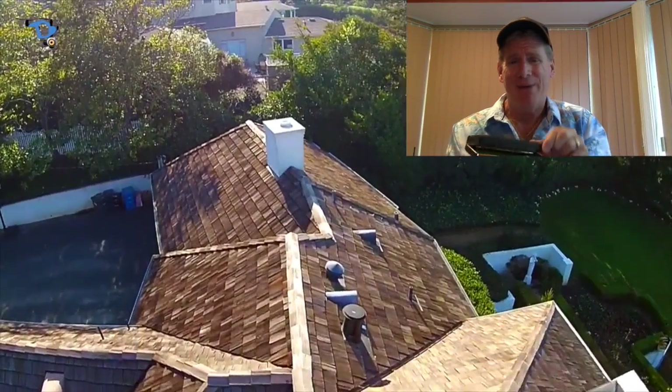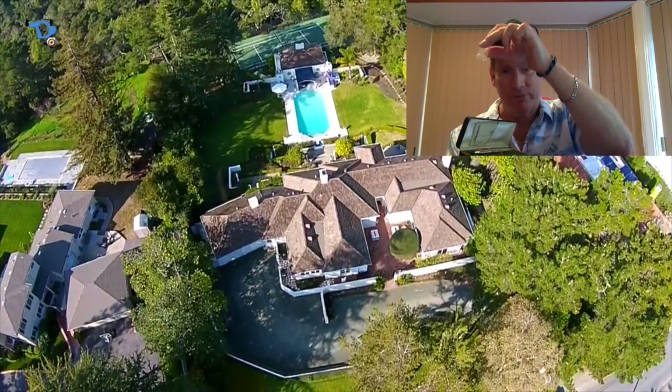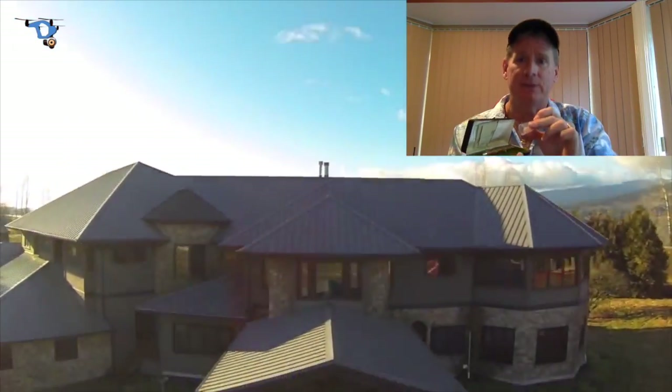But remember, as a buyer, I want to see what's inside the house too. So how am I going to get those aerial shots from the outside and bring it along to the inside?